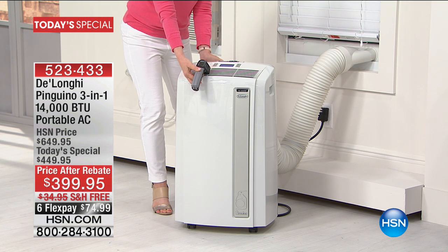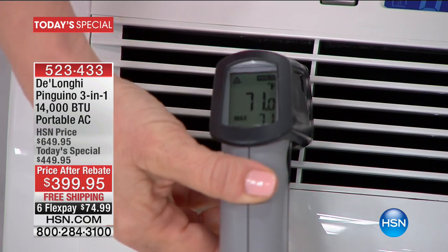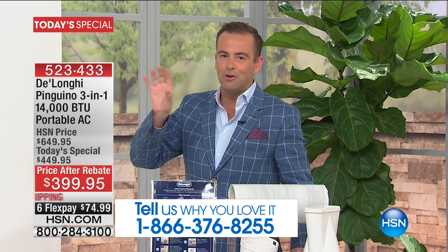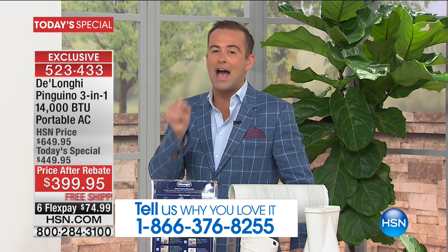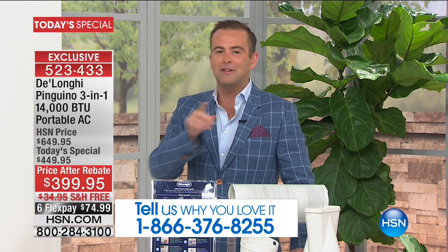Transform your bedroom into the space where you need it most. Once you've installed it with no tools, you'll find how quick and effective it is — that's what the folks at DeLonghi have done for so many years. Italian design, Italian engineered — nobody does it like DeLonghi. It's an annual tradition here at HSN, and today's special is the most powerful BTU we've ever done at 14,000 and the most premium model ever.